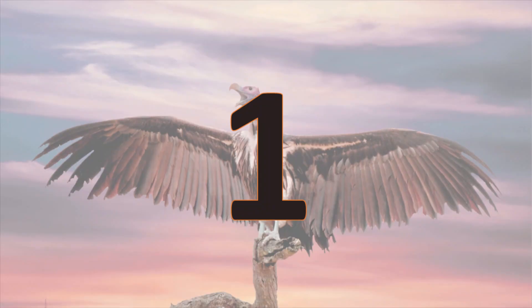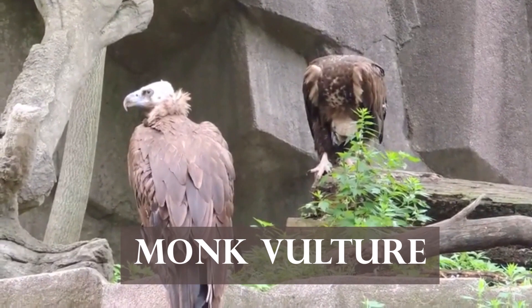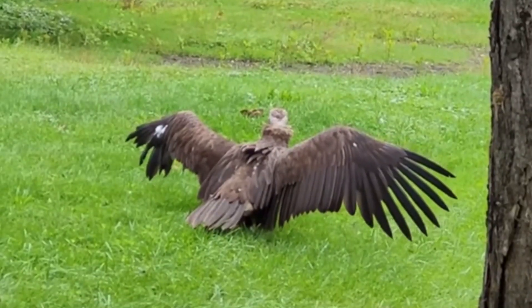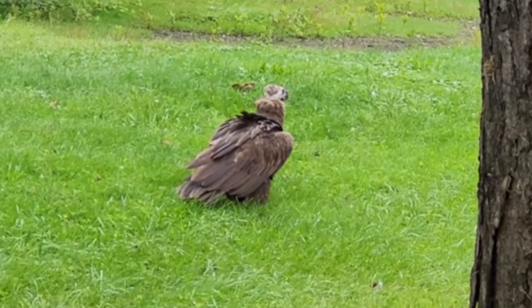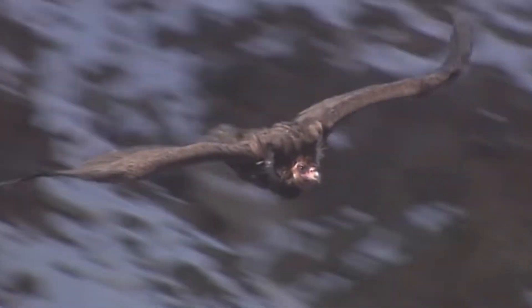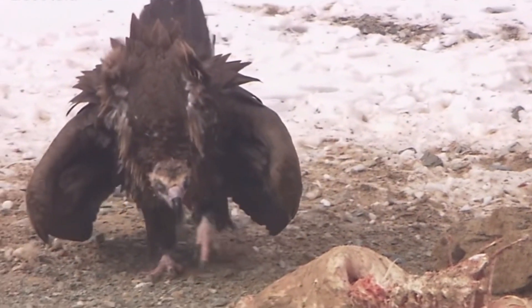Number 1. The Monk Vulture, also known as the Cinereous Vulture, is the largest vulture species on land. It inhabits the mountainous terrains of Eurasia. It can be 4 feet long and weigh up to 30 pounds heavy. It has a wingspan of 10.2 feet, but longer spans are also reported. It is distinctively dark brown with a black head, huge beak, and grey legs.